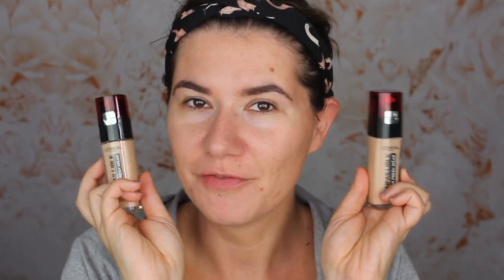Maybe it's good that I have these breakouts, because today we are going to review a new L'Oréal foundation — the Infallible 24H Fresh Wear L'Oréal Paris foundation. I'm very excited to try it.